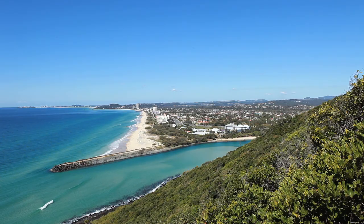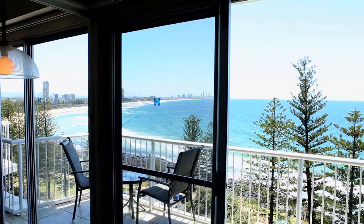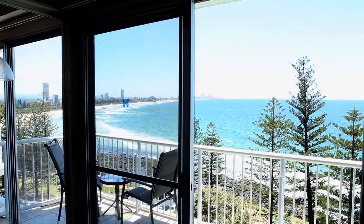With the famed Burley Headland National Park literally presenting as your direct neighbour, the property enjoys a spectacular outlook from every angle.